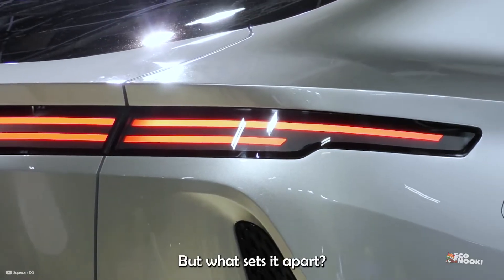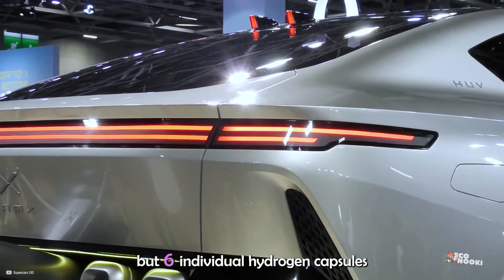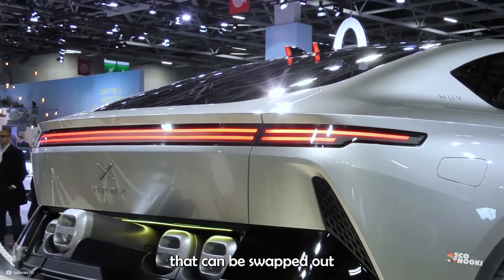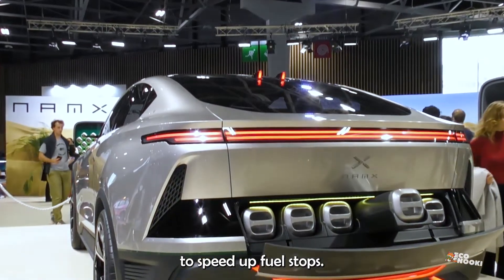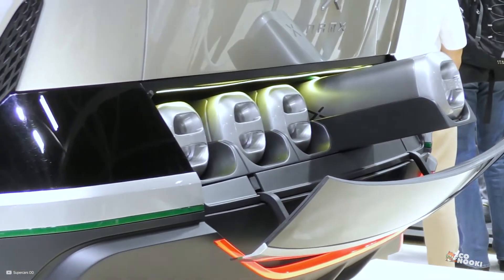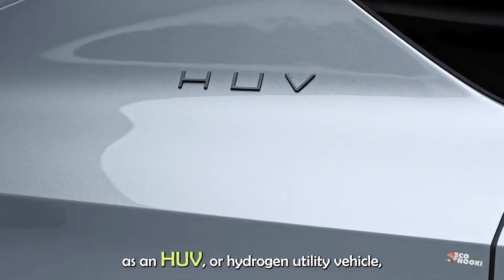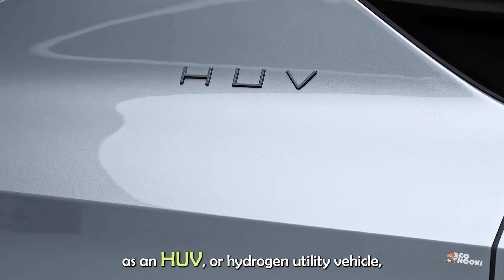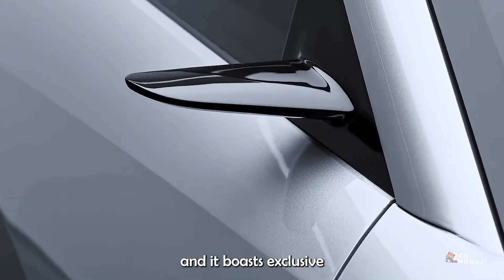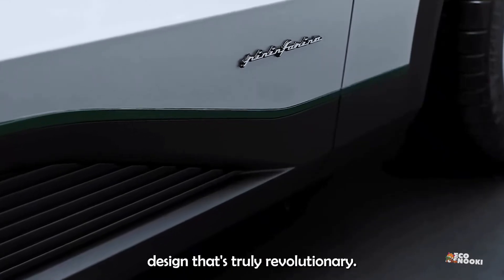What sets it apart? It features not one, not two, but six individual hydrogen capsules that can be swapped out to speed up fuel stops. This innovative SUV is being described as an HUV, or hydrogen utility vehicle, and it boasts exclusive new technology and a Pininfarina design that's truly revolutionary.